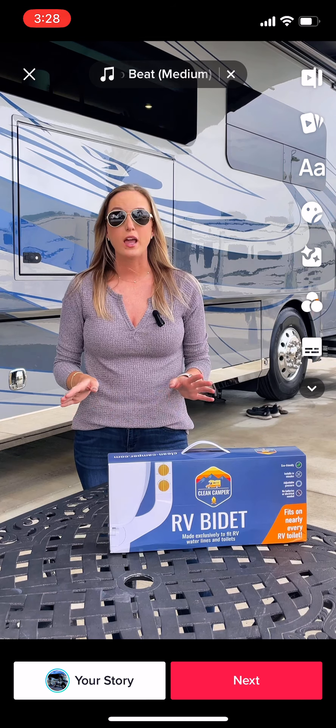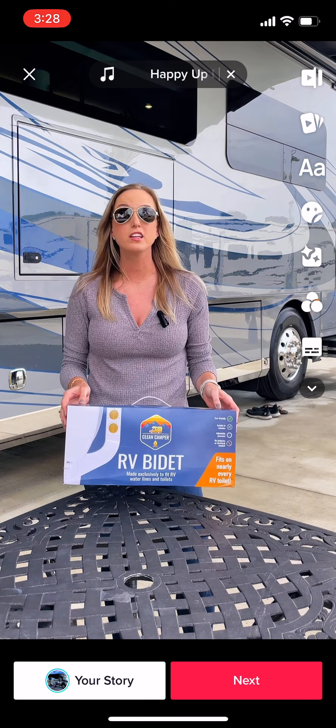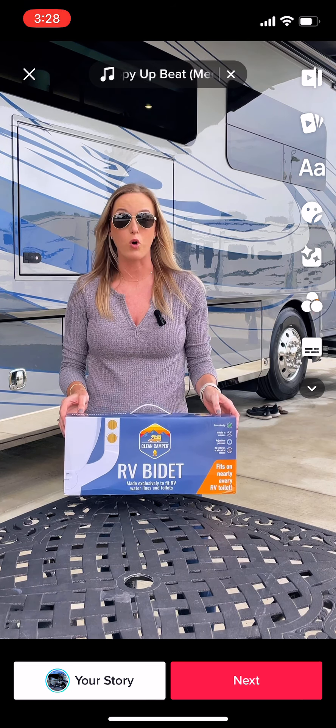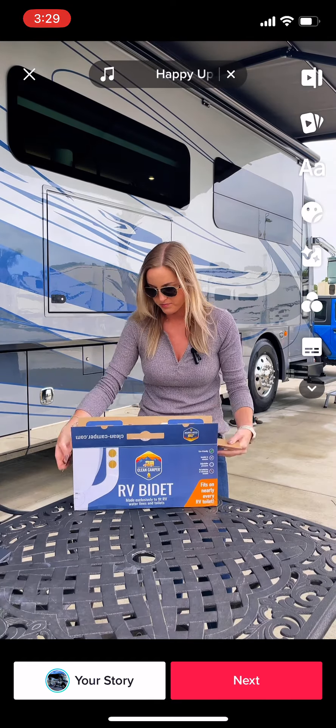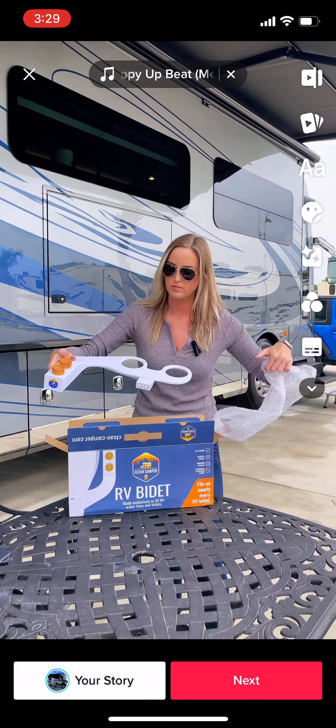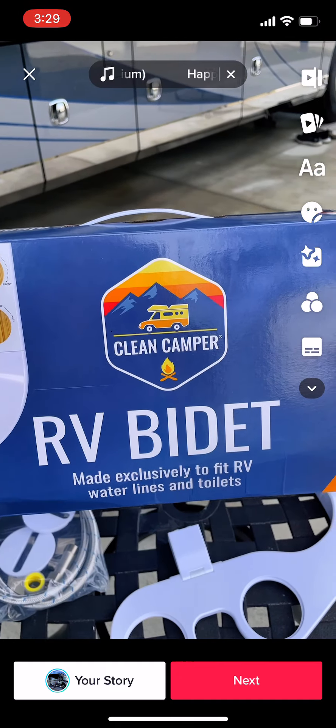Well, good news if you're looking for a solution. Clean Camper just launched a brand new product, the RV bidet, which was made specifically for RV toilets and RV water systems. This is a self-cleaning bidet system with an adjustable dual nozzle designed specifically for RVs, and it fits almost all RV toilets. It's really simple to install and comes with all the parts you need.